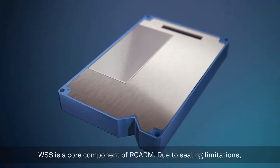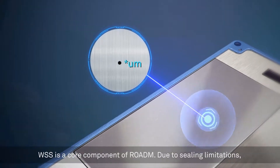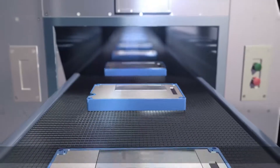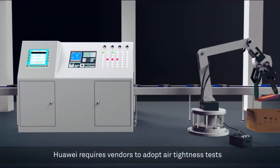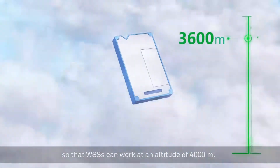WSS is a core component of ROADM. Due to sealing limitations, it is typically used only at an altitude of no more than 1,800 meters. Huawei requires vendors to adopt air-tightness tests, so that WSSs can work at an altitude of 4,000 meters.